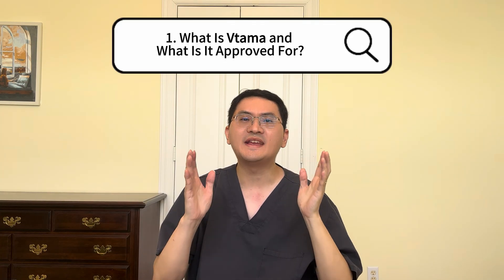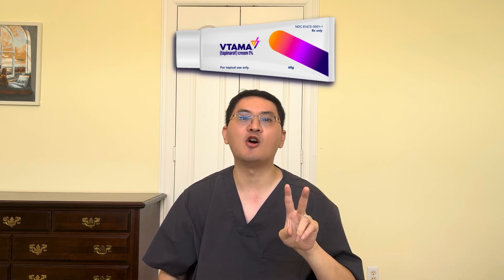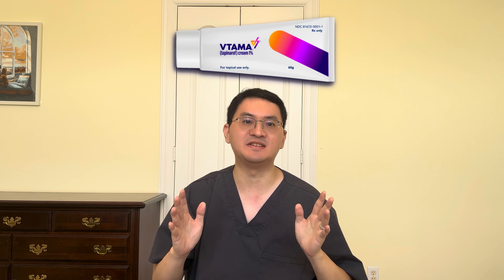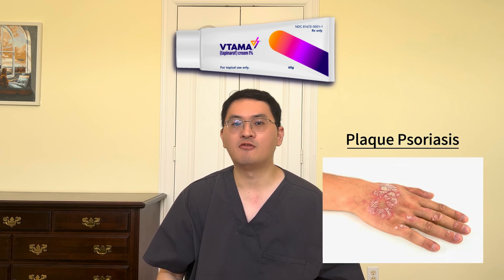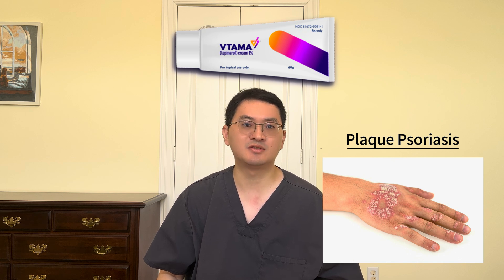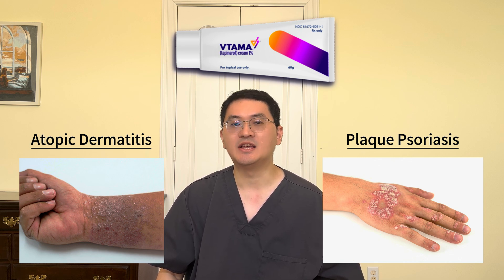First, what exactly is Vitama? Also known by its generic name Tapinarof, Vitama is a prescription topical cream approved by the FDA for two chronic and often difficult-to-manage skin diseases. It was first approved in May 2022 for plaque psoriasis in adults, and more recently in December 2024 for atopic dermatitis in patients 2 years of age and older, including adults.